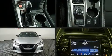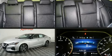Come test drive this 2019 Nissan Maxima. This four-door, five-passenger sedan just recently passed the 40,000-mile mark.